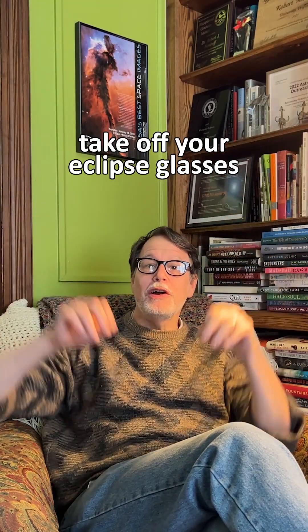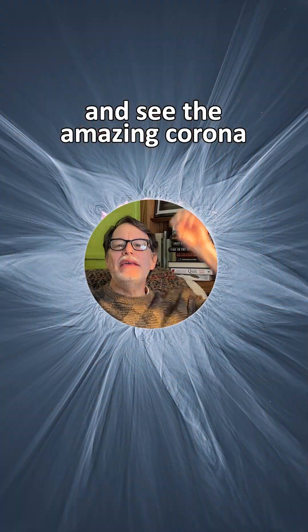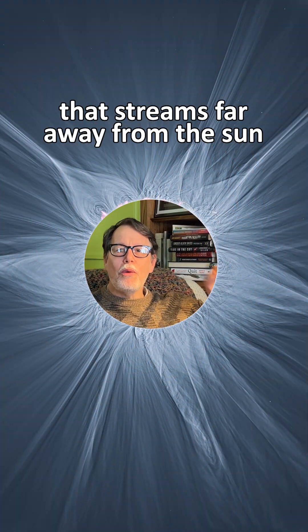What's the best way to see a total solar eclipse? During totality, look right at it! When it's dark all around you, take off your eclipse glasses and see the amazing corona that streams far away from the sun.